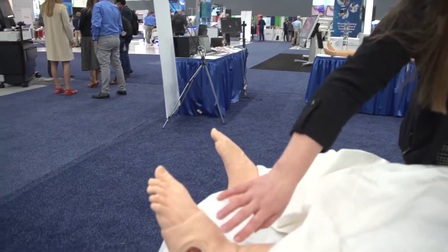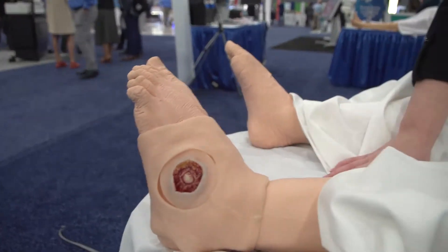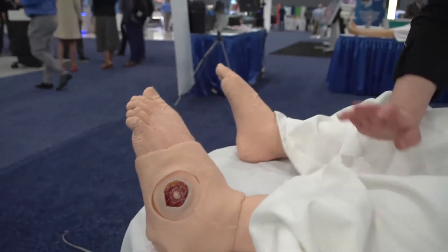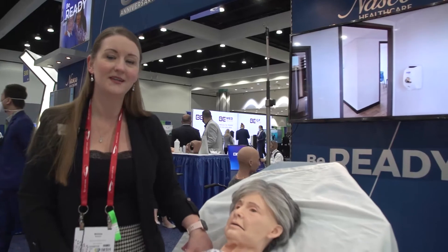She can perform tracheostomy care, placement and maintenance, and also has simulated wound features on her feet that can be toggled on or off at any time. Terri is an amazing simulator, featured throughout our 2022 catalog.